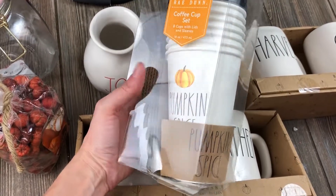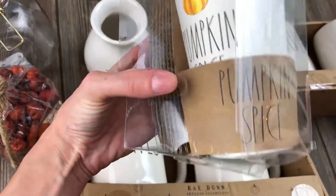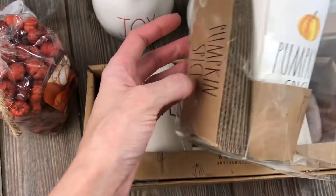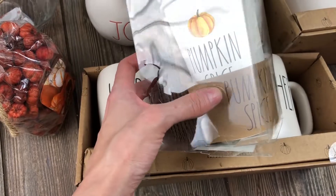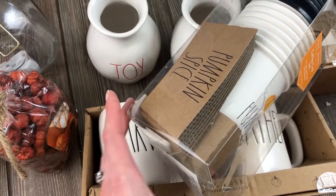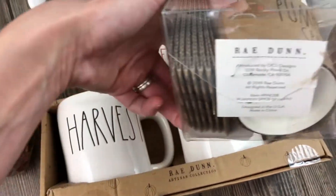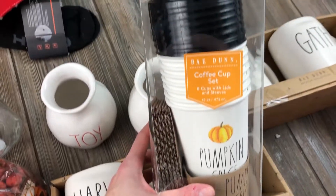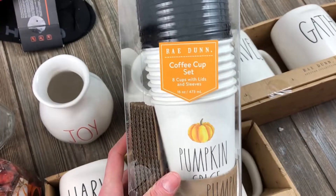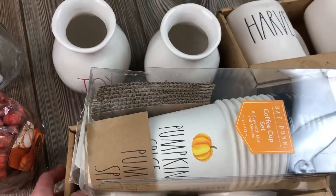And then look at this - Rae Dunn pumpkin spice disposable coffee cups! I was thinking it was missing the sleeve but it's there, so it's probably just because the packaging is broken. Original Rae Dunn! I love this, I cannot wait to use it.